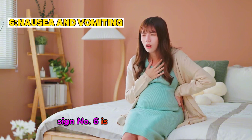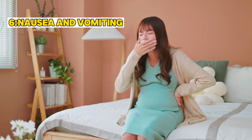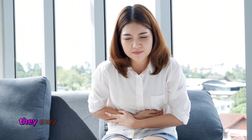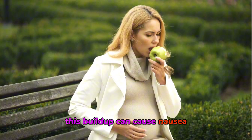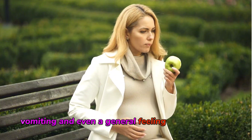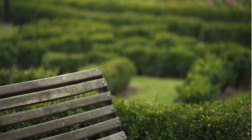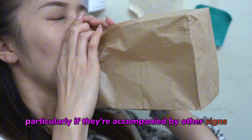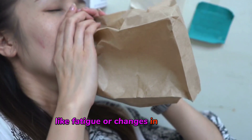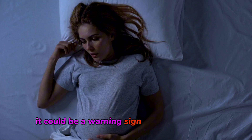Sign number six is nausea and vomiting. When your kidneys are damaged, they may not be able to filter waste from your blood, leading to an accumulation of toxins. This buildup can cause nausea, vomiting, and even a general feeling of being unwell. If these symptoms are persistent, particularly if they're accompanied by other signs like fatigue or changes in urination, it could be a warning sign of kidney damage.